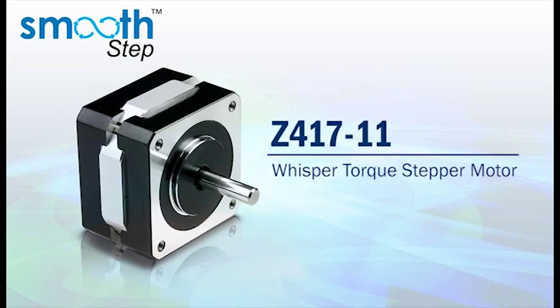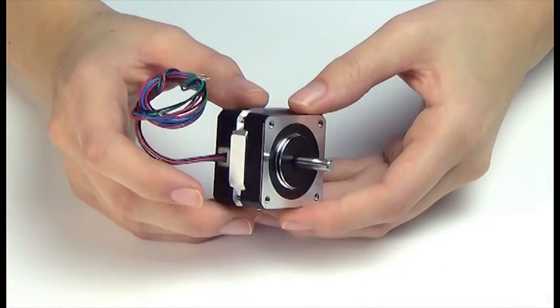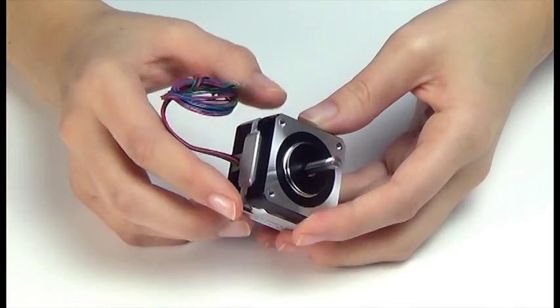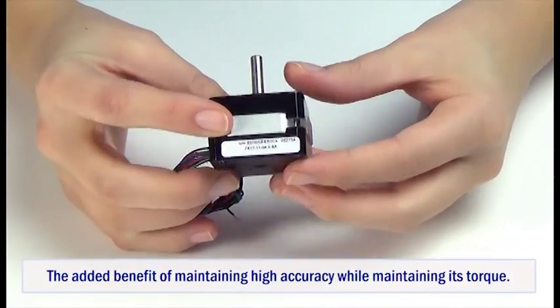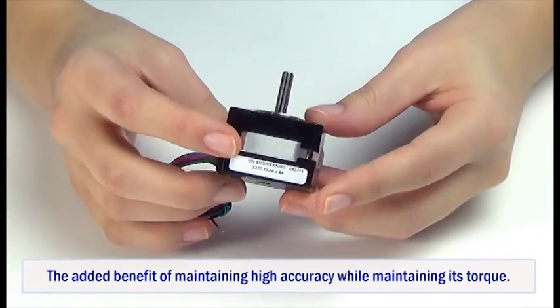The new Smoothstep Z417-11 NEMA 17 Whisper Torque stepper motor is perfect for applications that require the smoothest motion possible. Its unique design allows your application to run extremely smooth with the added benefit of maintaining high accuracy while maintaining its torque.